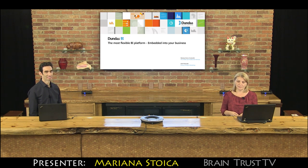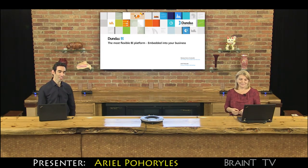I'm Arianna Stoica, VP of Research and Development at Dandas. I'm the director of product marketing.